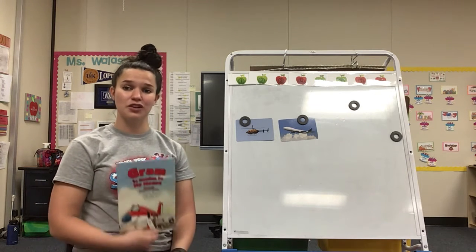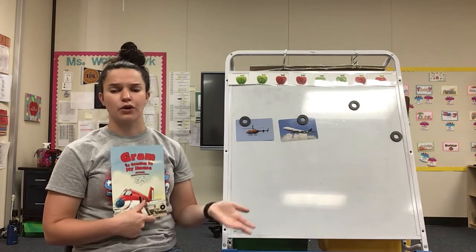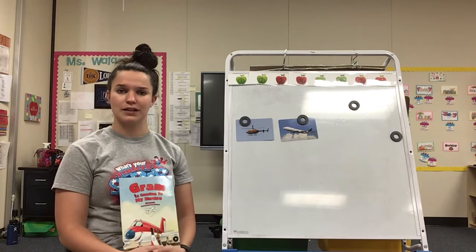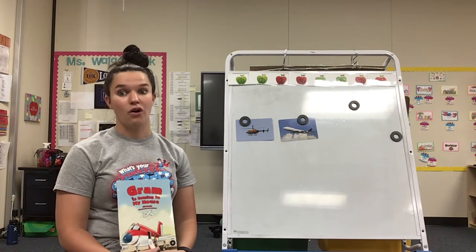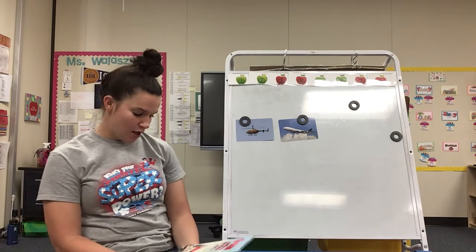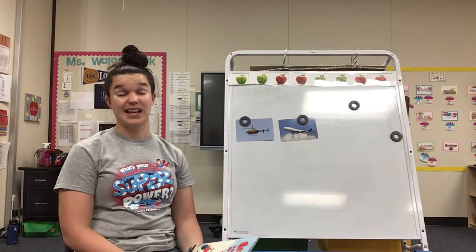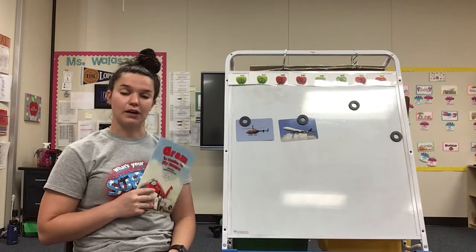Now let me ask you, how do you go and visit your grandparents? Do you go on an airplane, or do you go in a car, a shuttle, a bus? How do you get to your grandparents? Ms. Feleshek, when she goes to visit her grandparents, has to get on an airplane because it is far away. It would take me forever to drive, so we get on an airplane too.